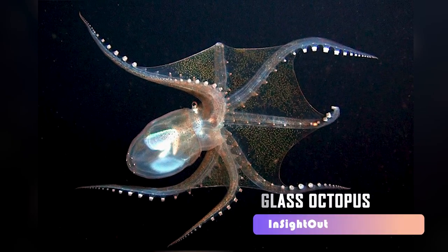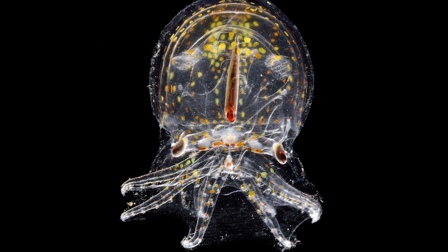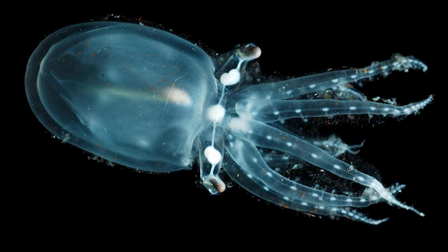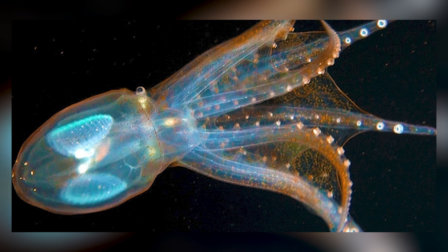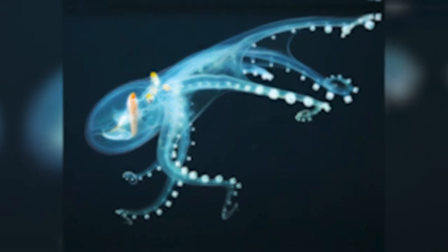Glass Octopus. The glass octopus, also called Vitreledonella richardi, is an animal in the family Amphitretidae that is clear and has no color. Adults can grow up to 45 centimeters long and tend to live in warm and subtropical ocean areas. No one knows how many glass octopuses there are, but it is thought that they live in all of the seas. Glass octopuses are able to protect themselves from enemies because they are clear, and octopuses are thought to be one of the smartest creatures on Earth.